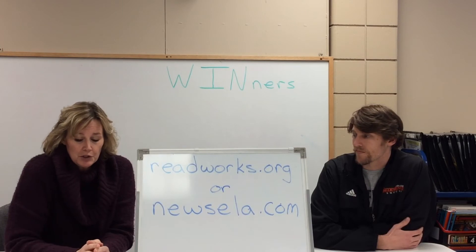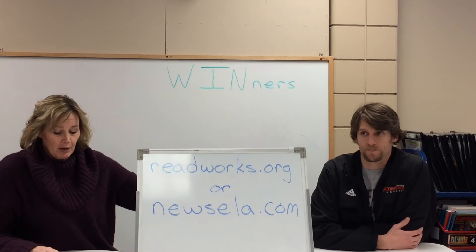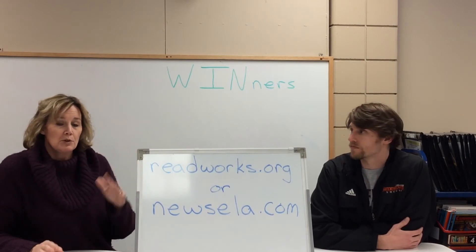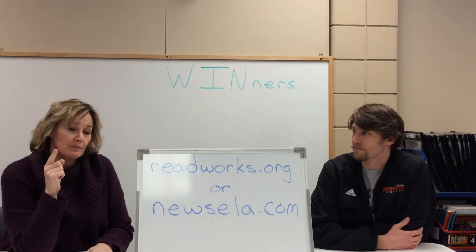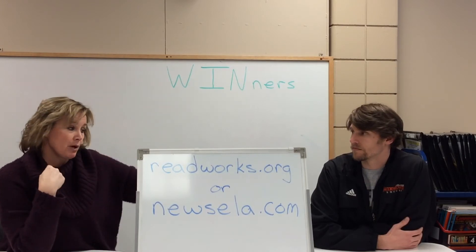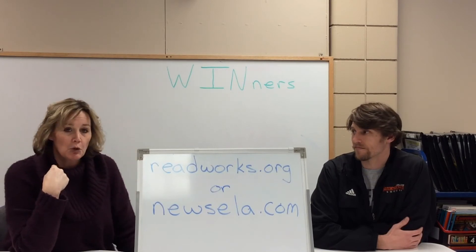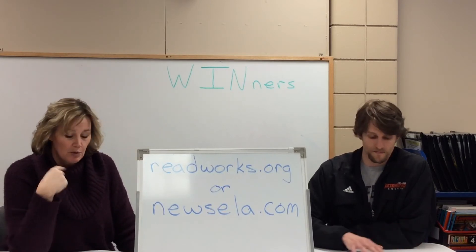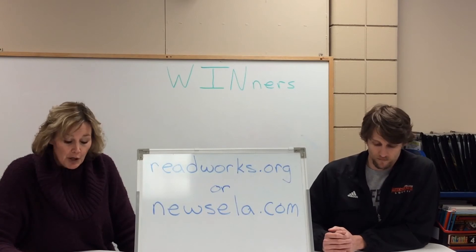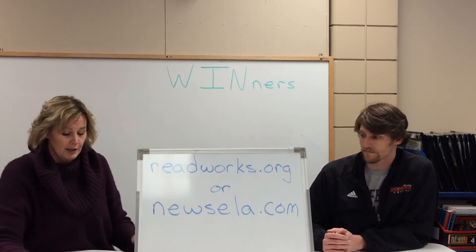What we're going to do is I'm going to read the first word and Mr. Boras is going to read the second word. When you do this at home, you would do it for one minute, and then after that minute you would switch, so Mr. Boras will read the first word and I would read the second word. We're not going to go for an entire minute today — we're just going to read through the first paragraph of the article, but you'll get an idea of what it looks like.